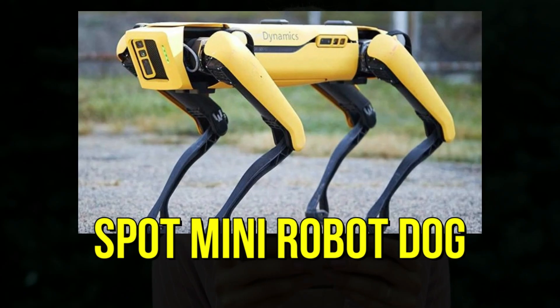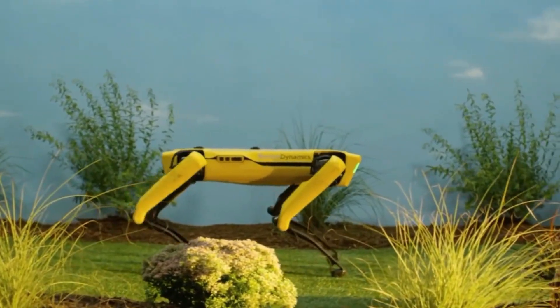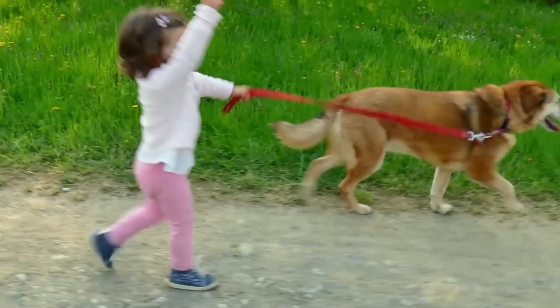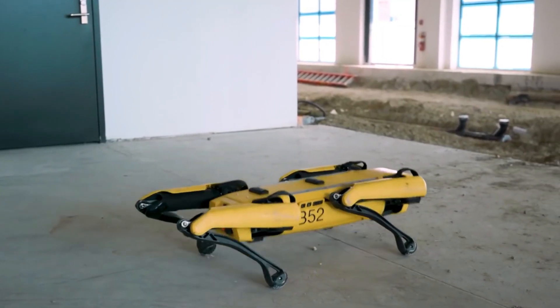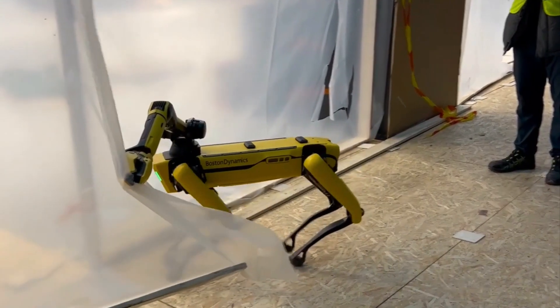12. Spot Mini Robot Dog. In the world of robotics, Boston Dynamics has introduced an astonishing creation known as the Spot Mini Robot Dog. While it may not be your typical household pet, this robotic marvel showcases an exceptional level of intelligence and possesses skills and abilities akin to those of a real dog.